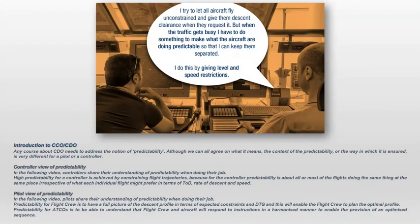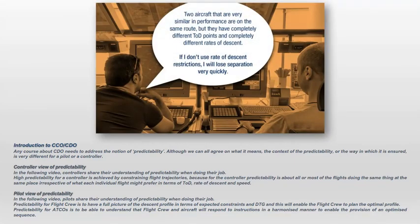Any course about CDO needs to address the notion of predictability. Although we can all agree on what it means, the context of predictability and the way in which it is ensured is very different for a pilot or a controller. High predictability for a controller is achieved by constraining flight trajectories, because for the controller predictability is about all or most flights doing the same thing at the same place, irrespective of what each individual flight might prefer in terms of top of descent, rate of descent, and speed.